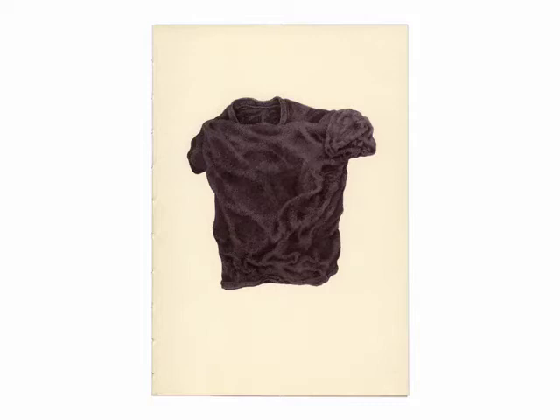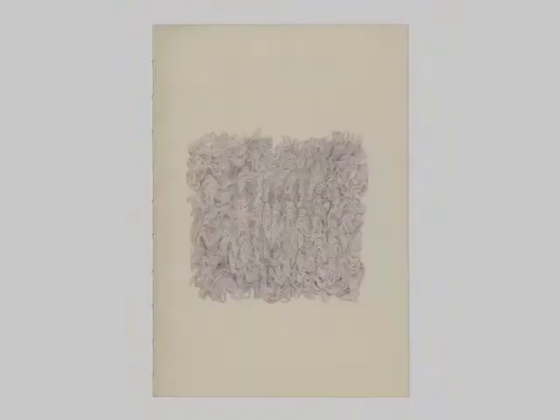In 1989, I began drawing commonplace objects, a series called 10,000 Things That Breathe. I would choose an object, sit before it, draw until it breathes, let it go, and move on to the next.